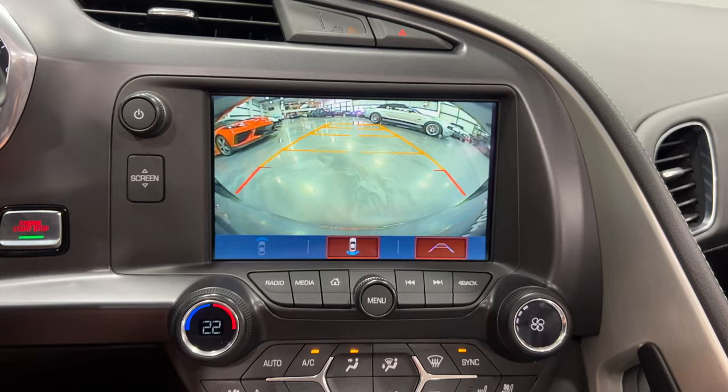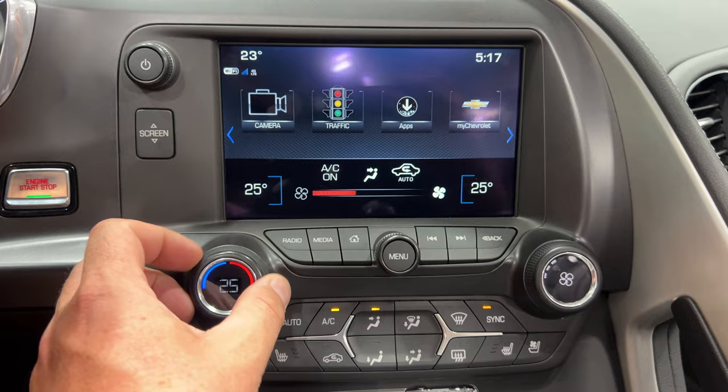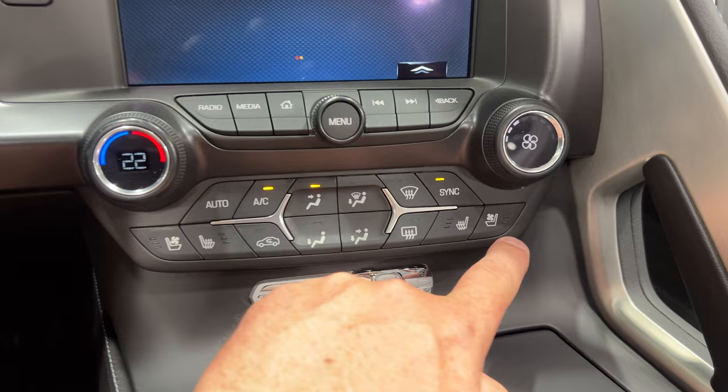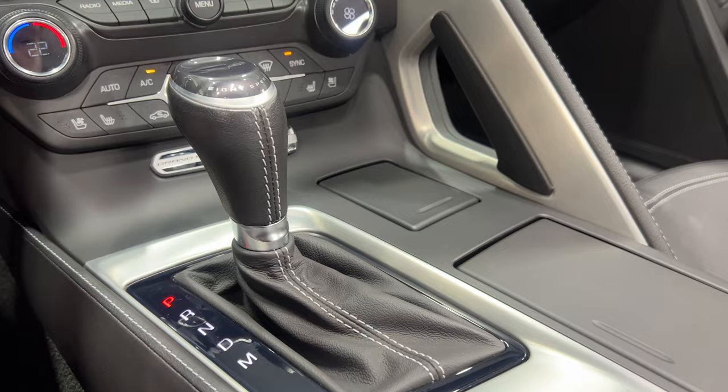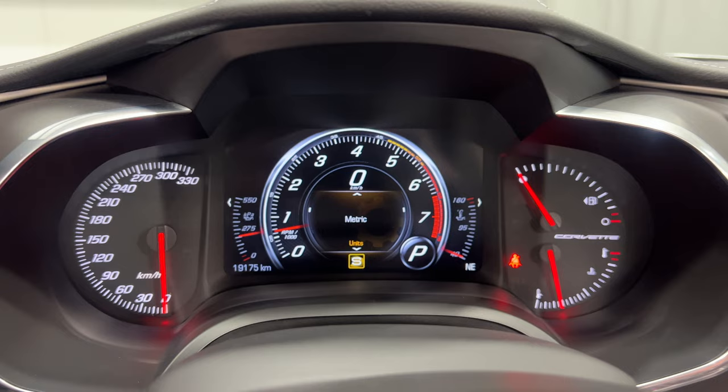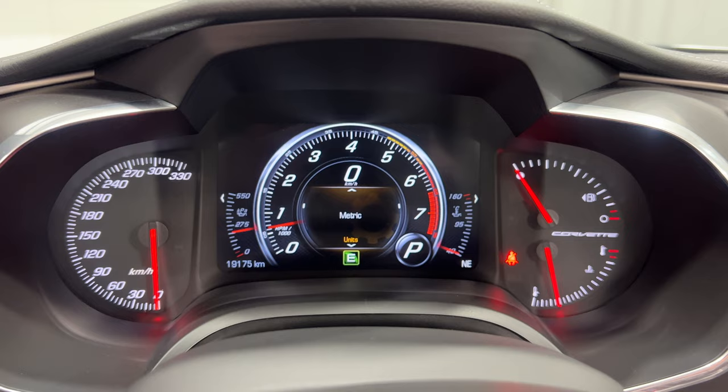Down below is our climate control: driver's temp on this side, passenger temp on the other, with controls for the passenger just over here. Heated and cooled seats are included for the driver and the passenger. There's your nice Grand Sport placard. Here's the 8-speed automatic shifter, mode selector, and electronic parking brake. We've got a 12-volt socket and a cup holder. The mode selector: right now it's in sport mode — twisting gives you track, weather, eco, touring, or back to sport. That changes the driving characteristics.